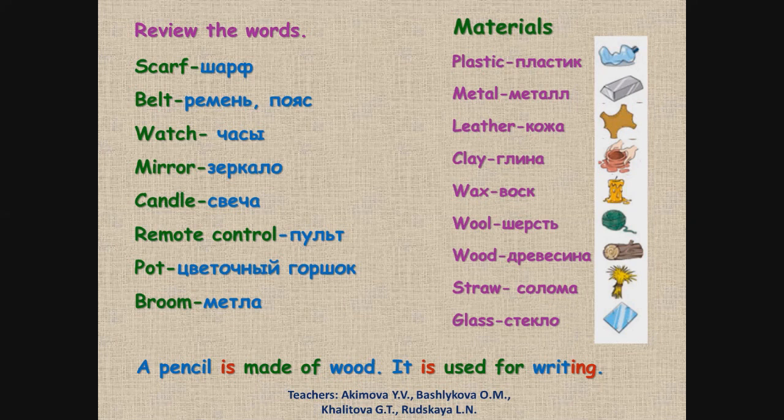Look at the structures. Посмотри на структуры. A pencil is made of wood. It is used for writing. Карандаш делают из дерева. Он используется для письма.